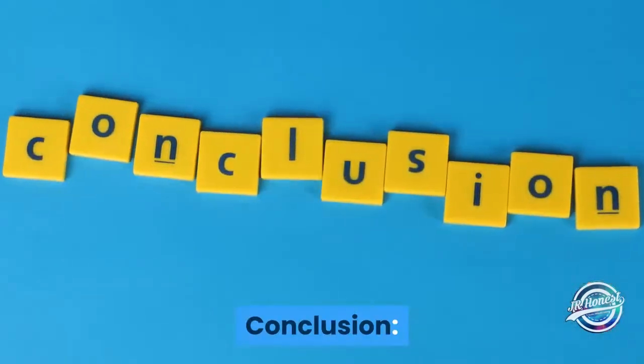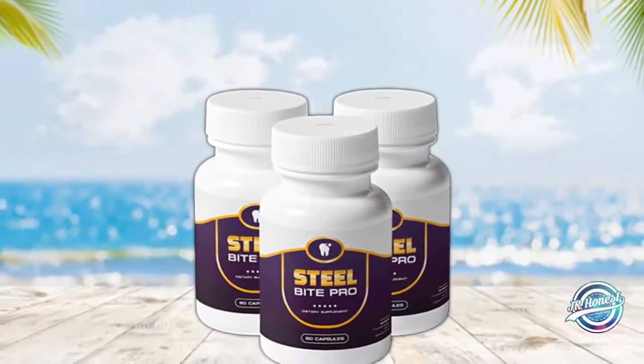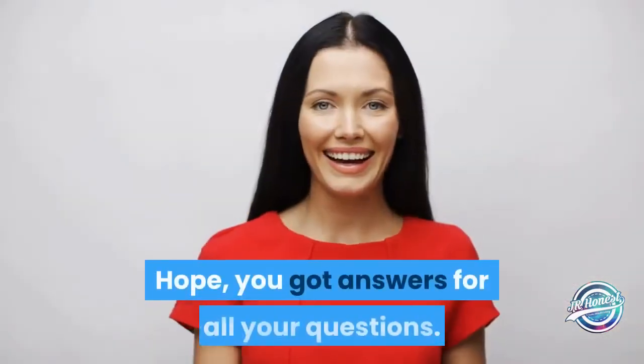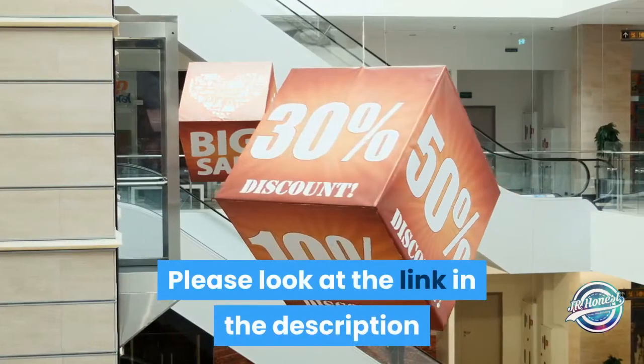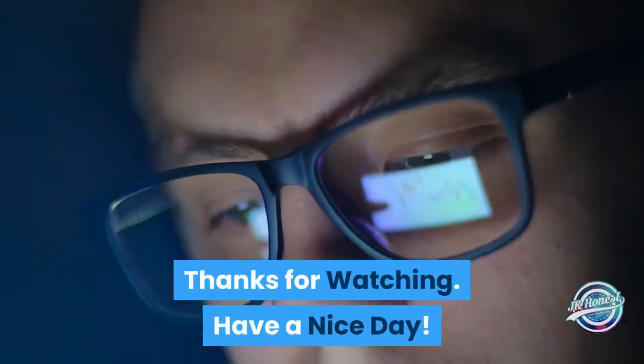Conclusion: Steel Bite Pro supplement works for those who suffer from bleeding gums and teeth-related problems. Hope you got answers to all your questions. Please look at the link in the description and avail the discount before you purchase. Thanks for watching — have a nice day.